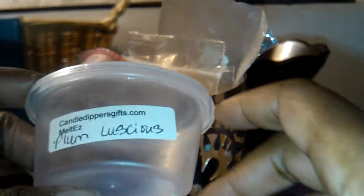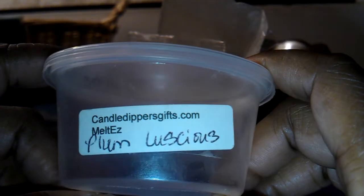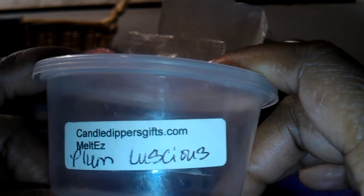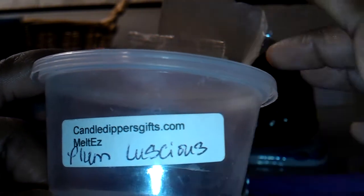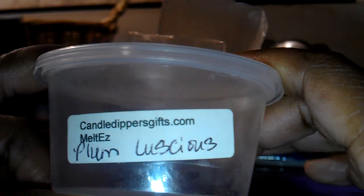Hey everyone, I'm back with another Melt in My Stash review. I'm going to start off by talking about Plum Luscious. This is a tart that I got from a de-stash box that I purchased back in the summer from someone on Facebook, and I am so in love with this tart.